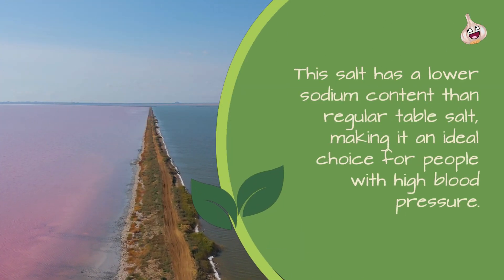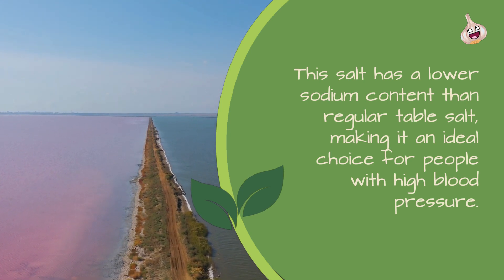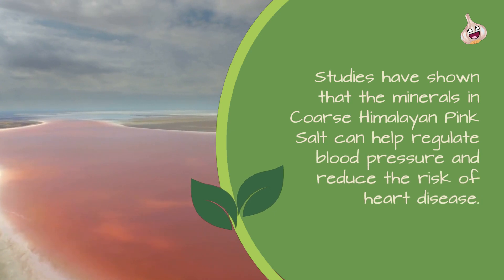Regulates Blood Pressure: This salt has a lower sodium content than regular table salt, making it an ideal choice for people with high blood pressure. Studies have shown that the minerals in Coarse Himalayan Pink Salt can help regulate blood pressure and reduce the risk of heart disease.